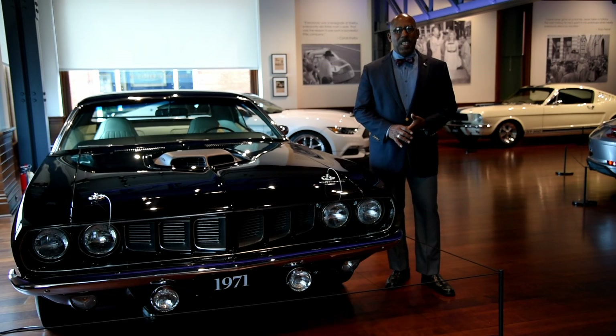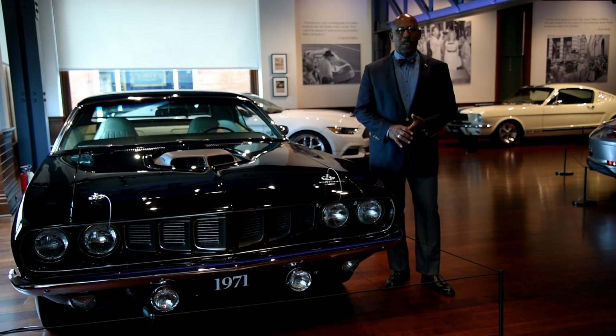Hi, I'm Donald Osborne, CEO of Audrain LLC. I'm here in the Audrain Automobile Museum looking at another great pair of cars in our exhibition, The Past to the Present, Power and Speed with Style.